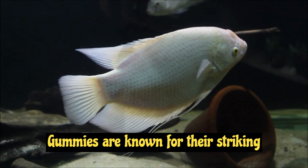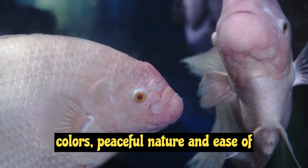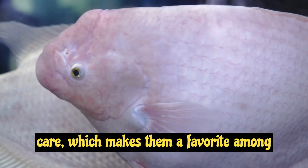Gouramis are known for their striking colors, peaceful nature, and ease of care, which makes them a favorite among hobbyists.